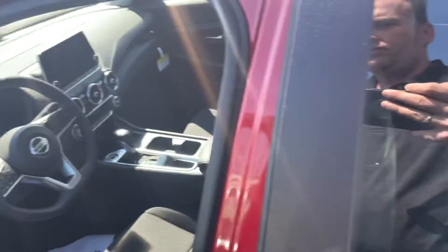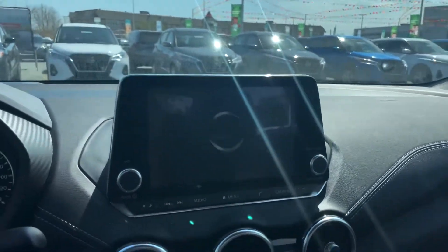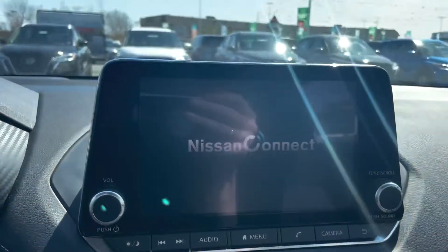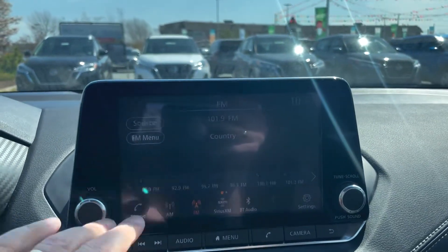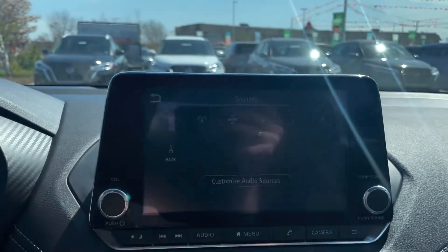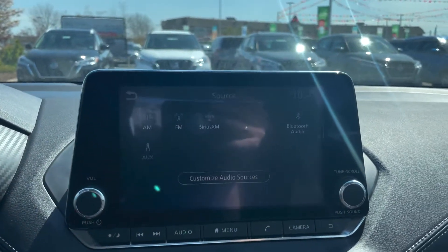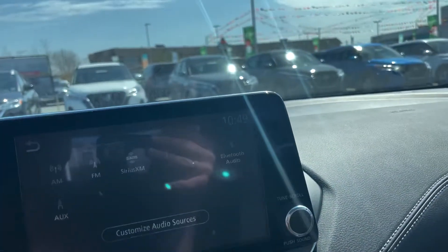Up here in the front, this is where we're really going to see a lot of the extras that you're going to get with this. There's an 8-inch touchscreen display — full color touch screen, very easy to operate. Lots of options for audio: AM, FM, satellite radio comes free for the first three months. USB 1 and 2, Bluetooth auxiliary, Apple CarPlay, and Android Auto are all standard on this.